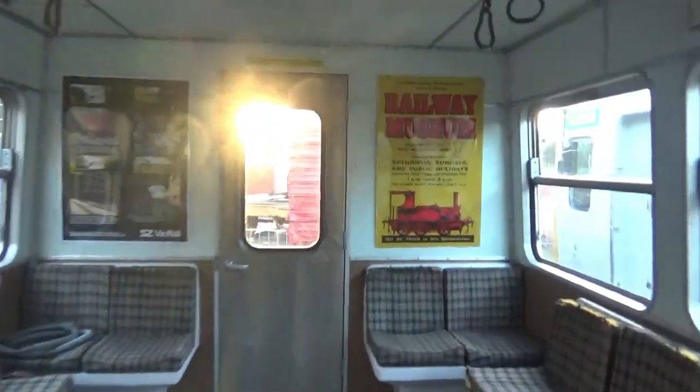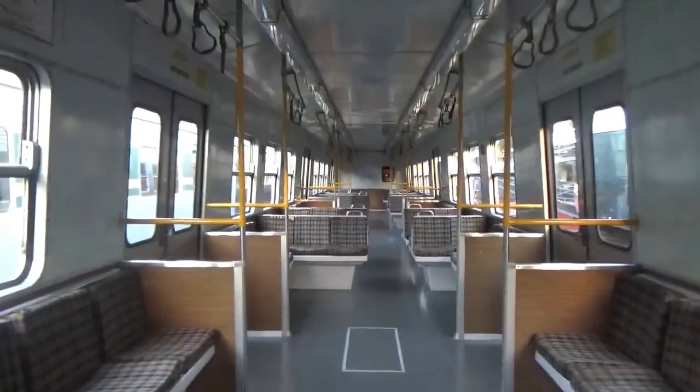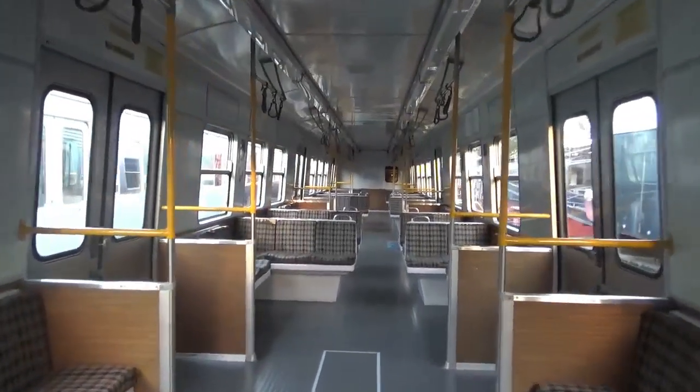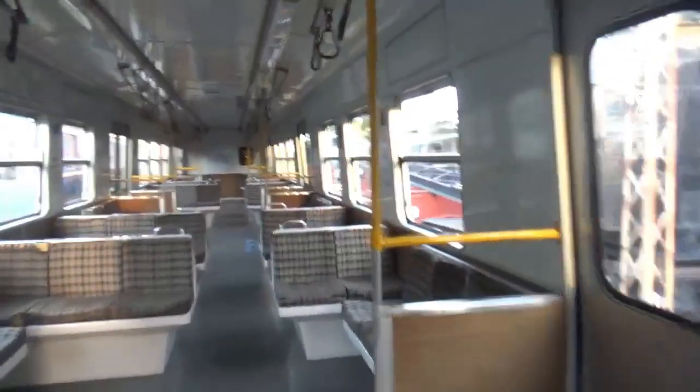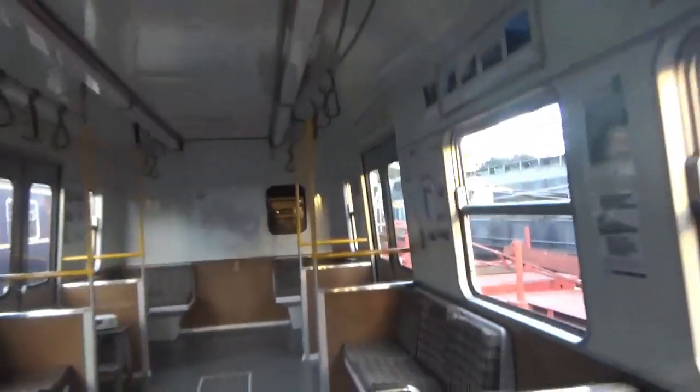If anyone remembers these trains on the network in Melbourne, leave a comment in the video below. Because I remember these as a kid — I used to be out with Hiddydale. The Hitachi is such an awesome train; it's too hard not to be awesome.